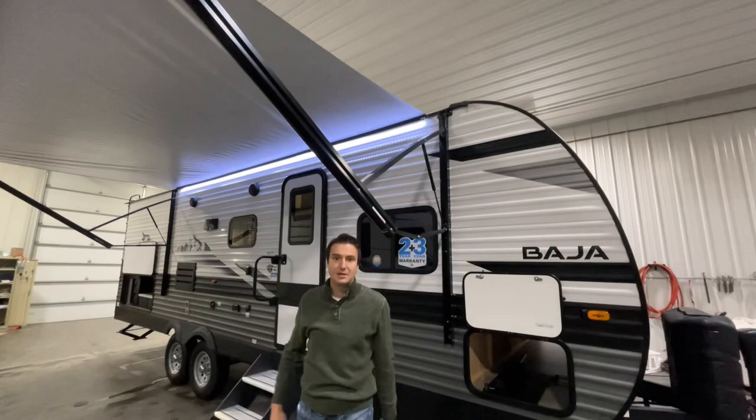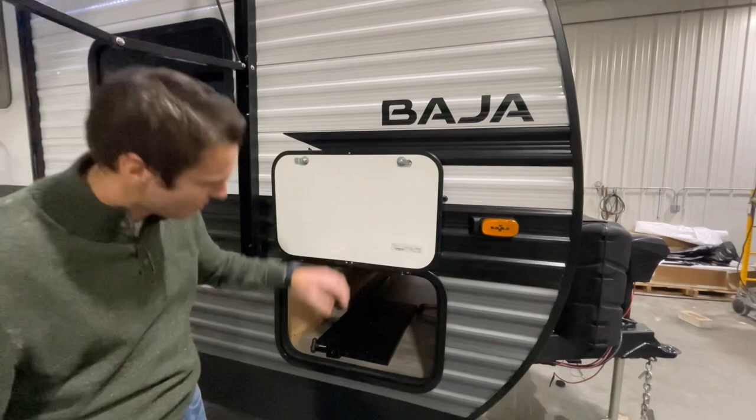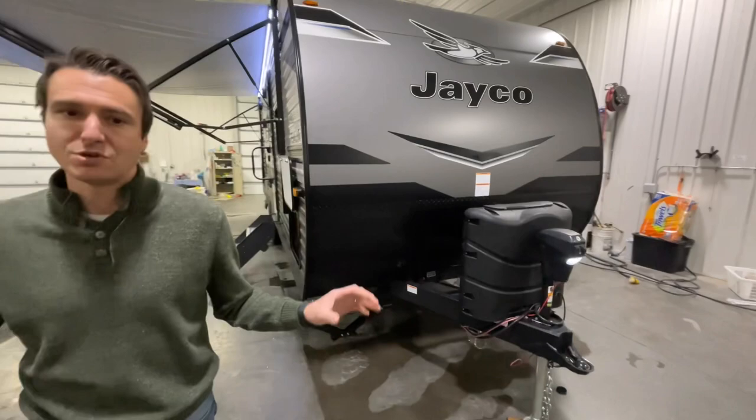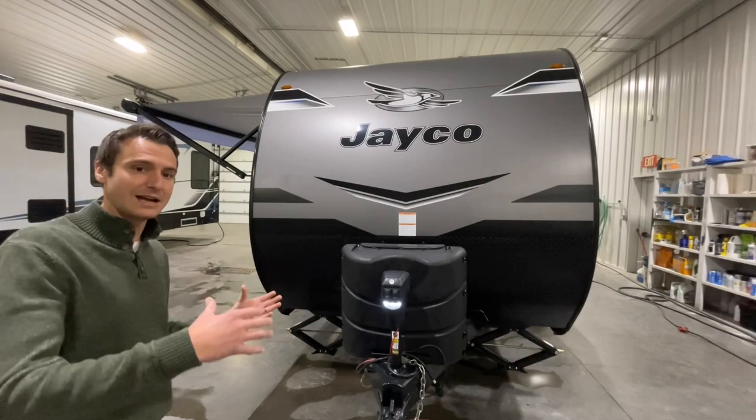We've got magnetic door catches, a nice little pass-through storage, and a tray for a griddle. This is also prepped with an observation system, so if you want cameras on the left, right, and back you can monitor all that from inside the pickup.